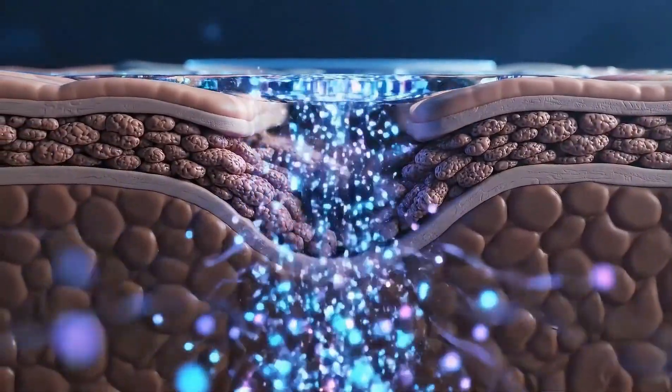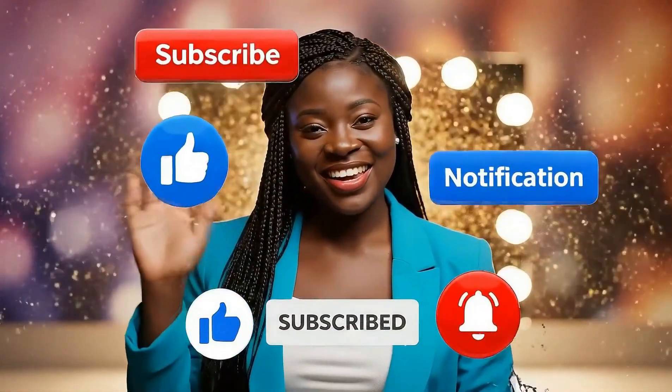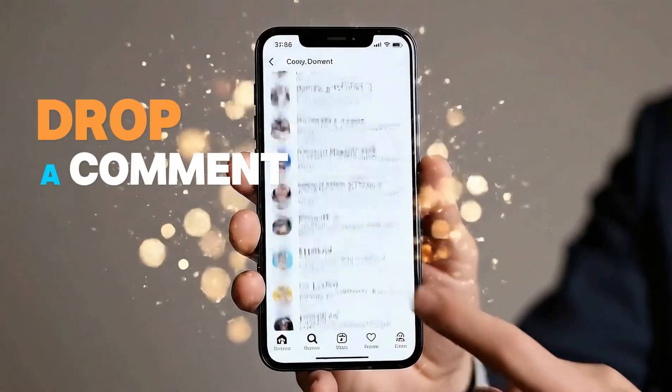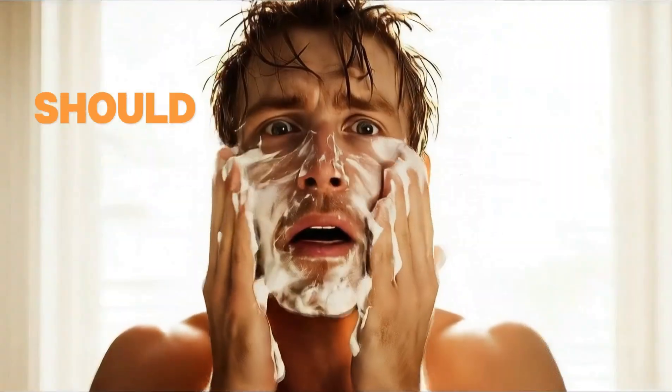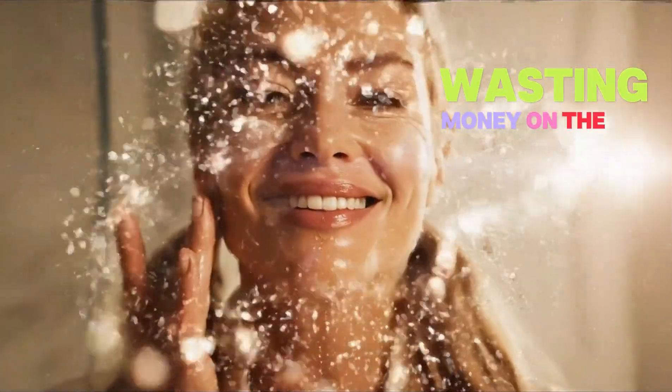If this timing trick just saved you hundreds on skincare, hit that like button and subscribe for more science-backed health hacks. Drop a comment — what skincare topic should I cover next? And share this with anyone wasting money on the wrong routine.